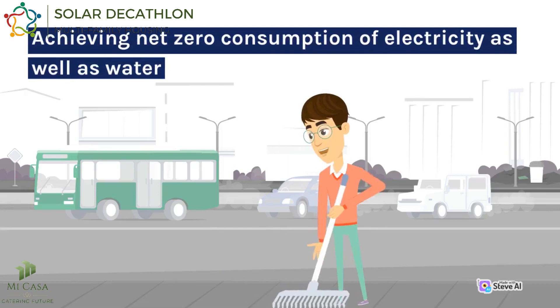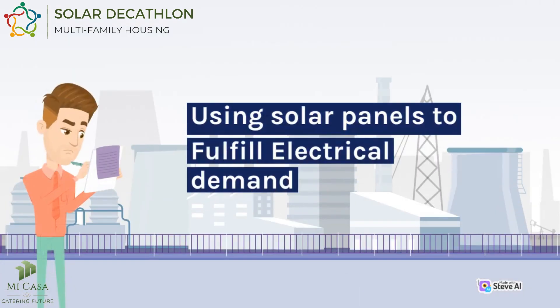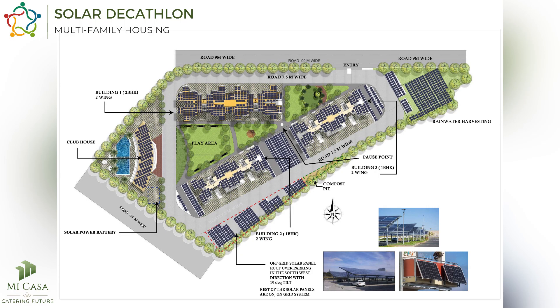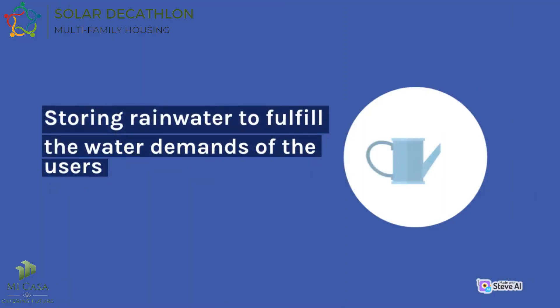Achieving net zero consumption of electricity as well as water has been the main goal of the project. This has been done by using solar panels to fulfill the electrical demand — on the roof, on the parking above, as well as on the open ground. This layout of solar panels has helped in achieving net positive electrical output.